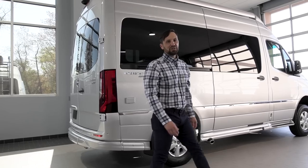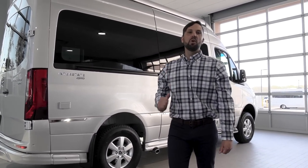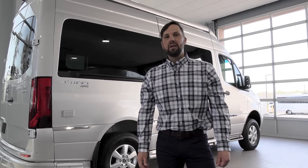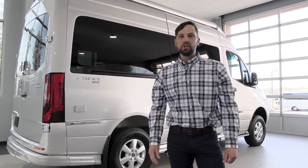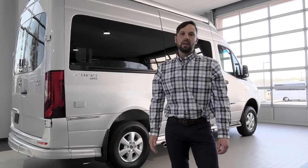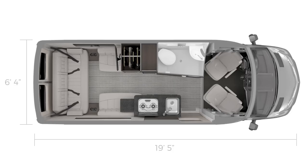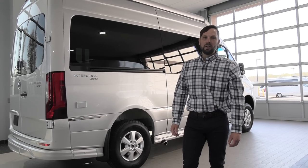Hello and welcome back to Colonial Airstream. I'm Patrick Botticelli and today I'm going to showcase the all-new 2021 Airstream Interstate 19, the four-wheel drive version. It also comes in two-wheel drive; four-wheel drive is an upgrade factory option. The exterior length is 19 foot 5 inches bumper to bumper, exterior height is 9 foot 7, four-wheel drive adds an additional 3 inches, exterior width is 6 foot 4, and interior width is 5 foot 8.